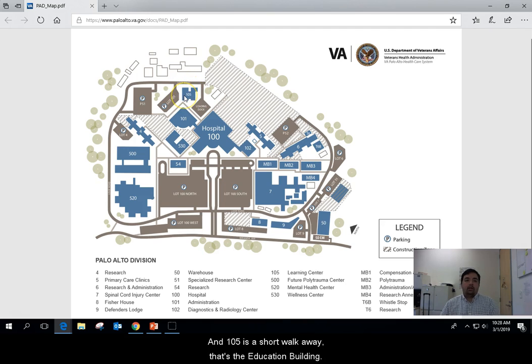Building 105 is a short walk away — that's the education building. Class will be held in the auditorium on the first floor. Just enter the building through the front and you'll see a big lobby, and the auditorium is at the end of that lobby.